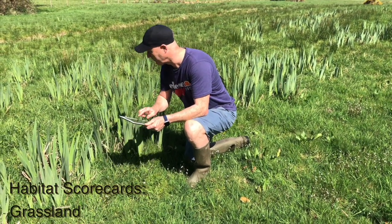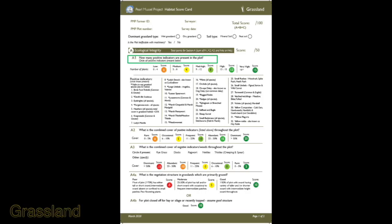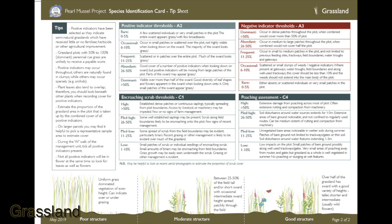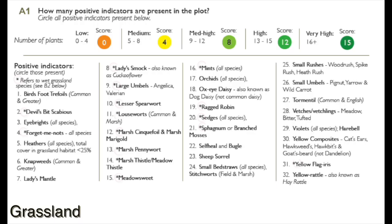Now let's look at our grassland scorecard. A1 is how many positive indicators are present in the plot. You'll see a whole list of positive indicator species here. For help in their identification, please see our tip sheet which has useful photos and a lot of information on some of the questions in this scorecard. You'll also see asterisks beside some of the species, meaning that they're wetland indicators, and they're referred to later in this scorecard.